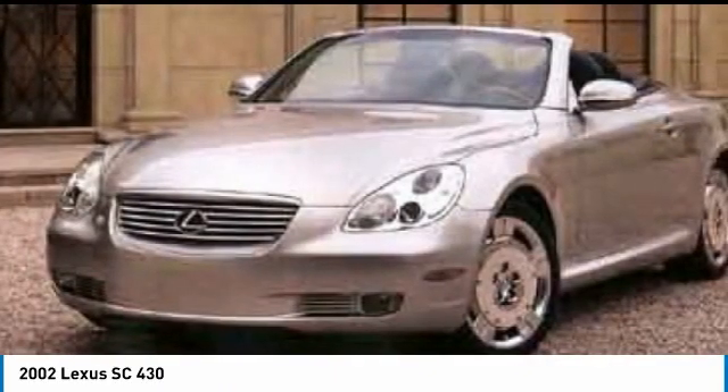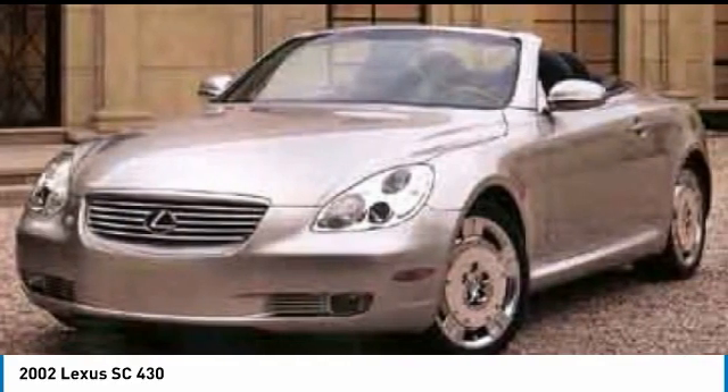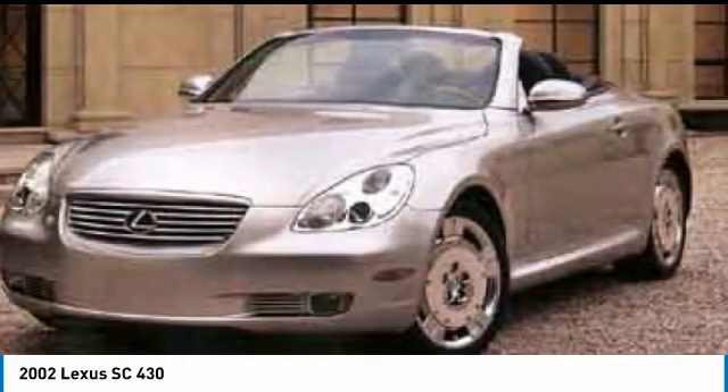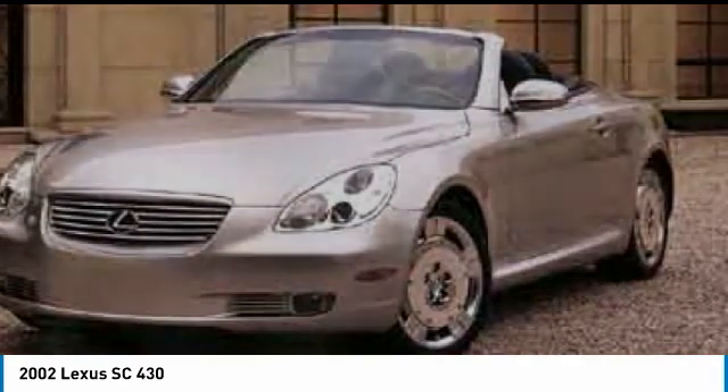Powered by a commanding V8 engine that uses variable valve timing with intelligence, the SC430 is proof that performance is truly an art form. This vehicle has less than 85,000 miles.